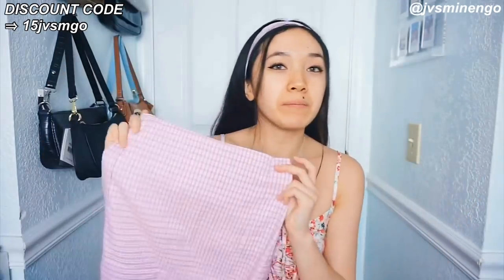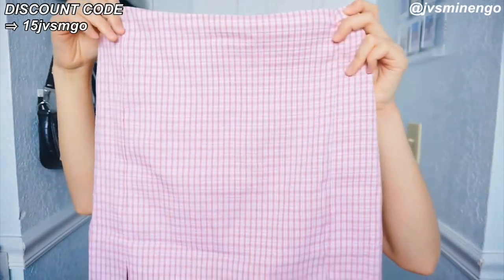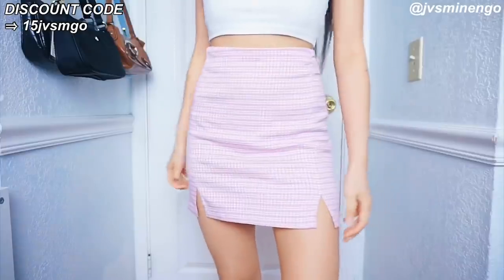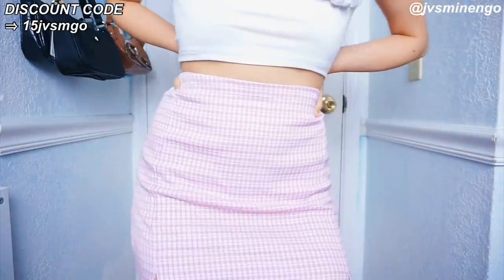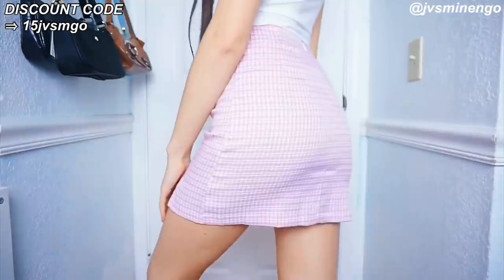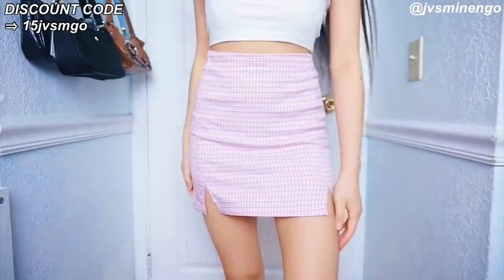The next thing I got is a Brandy Melville dupe. I've been obsessed with these skirts. I used to not like this skirt from Shein but they've definitely improved in quality. This is very comparable to the Brandy Melville one — I have the Brandy Melville one in blue and they look exactly alike. The only difference is the Brandy Melville one is slightly softer, but this gives the exact same look and it's half the price, so I definitely recommend getting this.